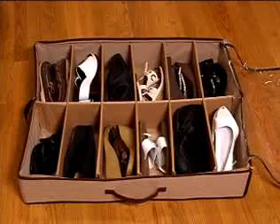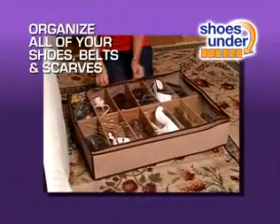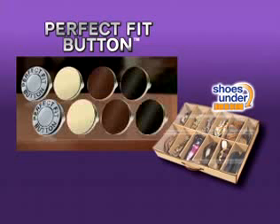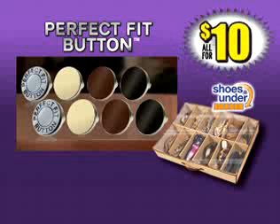Watch — you'll fit up to 24 shoes. Slide and store shoes under your bed to perfectly organize all your shoes, belts, and scarves. You get a total of eight Perfect Fit buttons and Shoes Under — a $70 value — all for only $10. So call now.